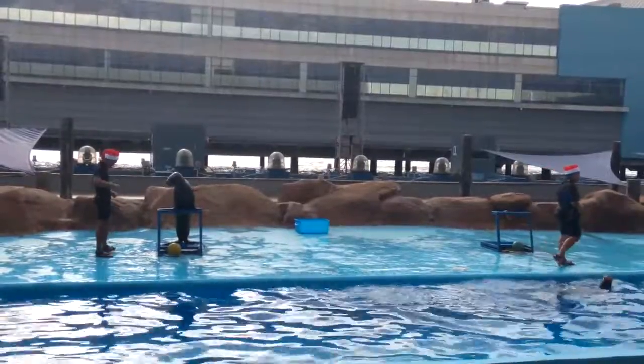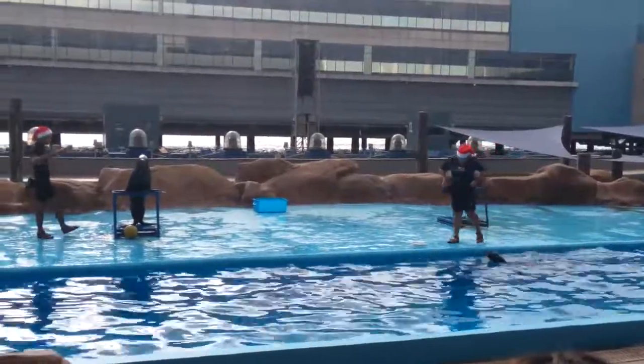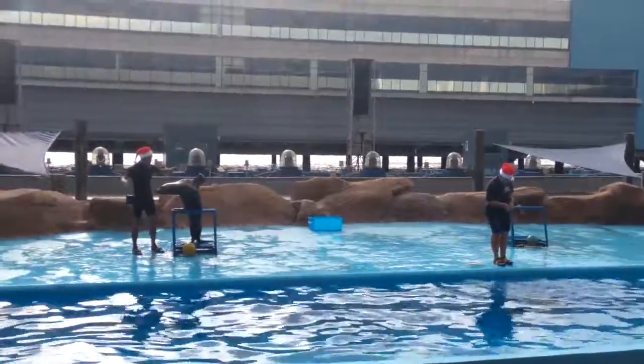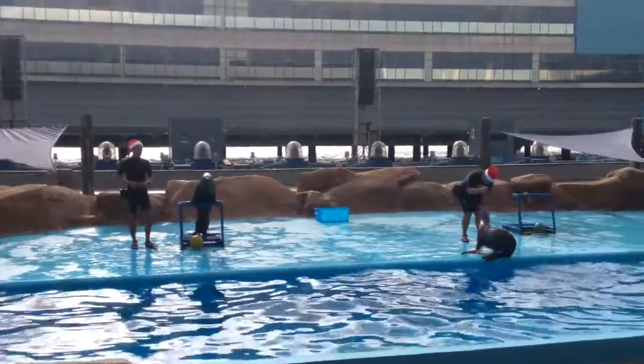They are also mistaken as seals because they look very much alike. But some differences between a seal and a sea lion is the fact that sea lions have bigger fore flippers. They can also rotate their back flippers, something seals cannot do. As a result, they can walk upright while on land.